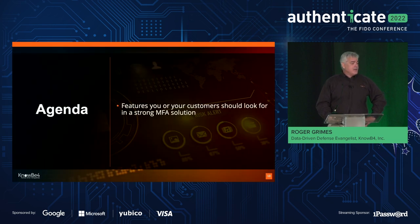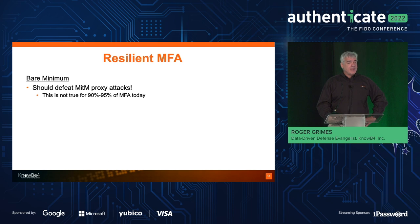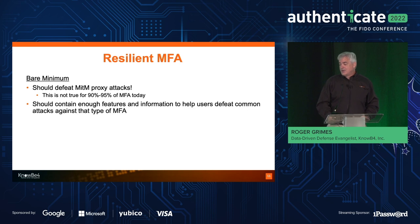So what can you do to stop really common types of phishing attacks? That's what I want to cover this year. First, at the bare minimum, your solution should stop the man-in-the-middle transparent proxy attacks I've talked about. Thankfully, FIDO does — that's one of the things I love. As soon as you have a solution that has FIDO on it, if it's truly FIDO-enabled, you can immediately throw out these very common man-in-the-middle attacks. But it is not true for 90 to 95% of MFA today.